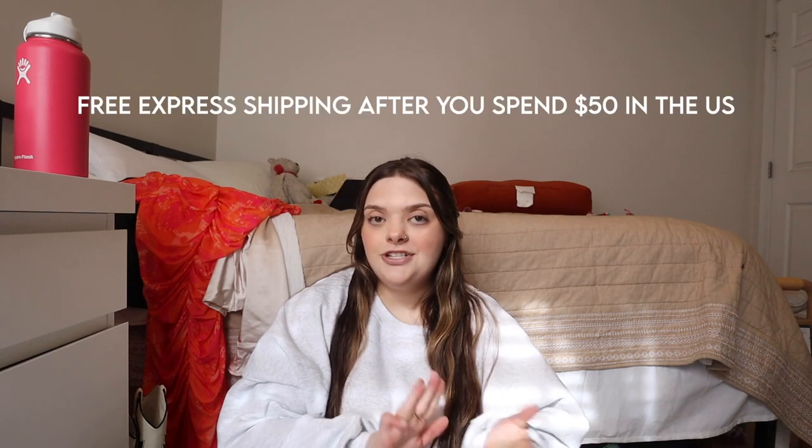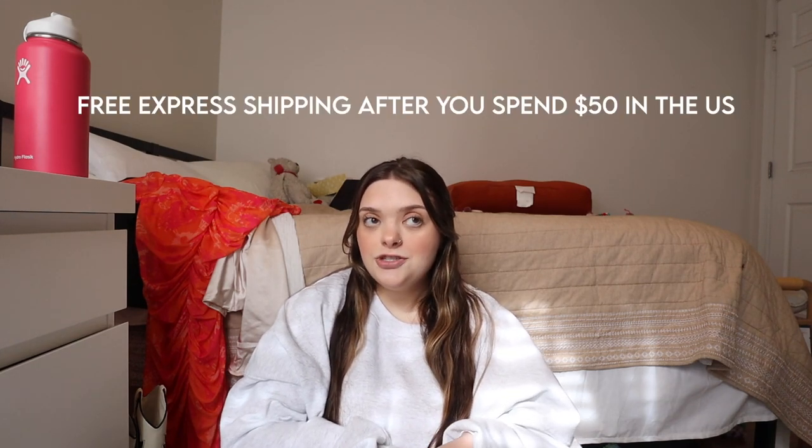Working with them again is always a dream. They literally have some of the best clothing pieces I've ever worn — always great quality, trendy, and affordable. They also offer free shipping after you spend $50 throughout the U.S. Without further ado, let's get into what they sent me. I'm so excited to be wearing these pieces for spring and summertime, and I know you guys are gonna love them.